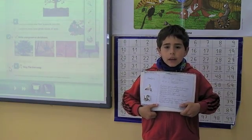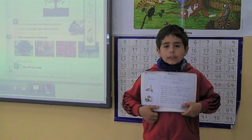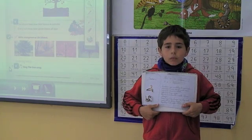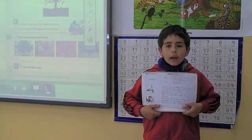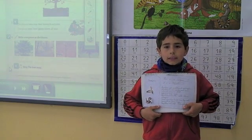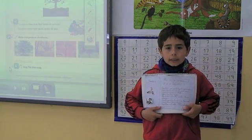Reptiles have a shell. Reptiles lay eggs. Reptiles breathe with their lungs. Some reptiles have no legs and some have four legs.